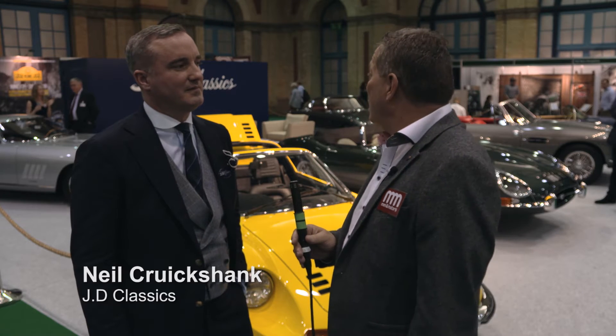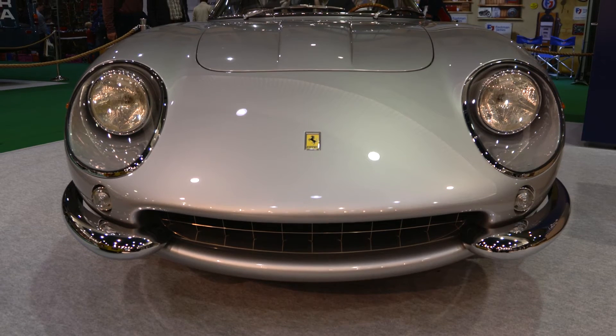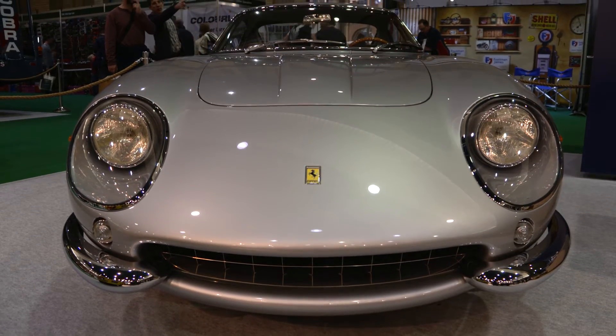I'm now joined by sales director Neil Crookshank from JD Classics. Finally, this other car here — this rather special one that's over in the corner. Tell us a little bit about that.